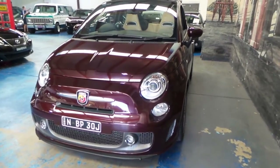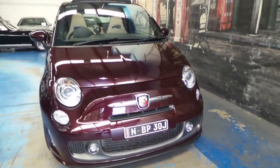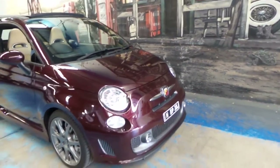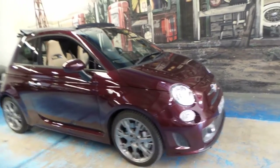It's registered until February 2017. They're a very rare car. There are a few different types of Abarth, and this is basically the top of the range. I believe the 595 is more common.